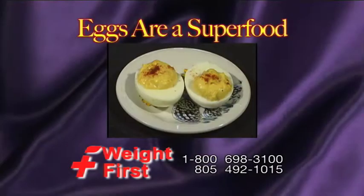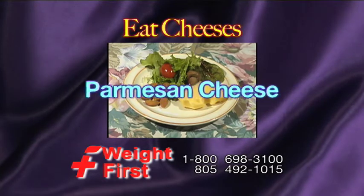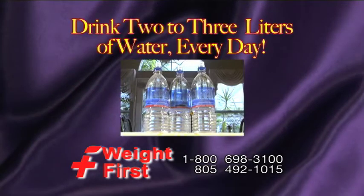Eggs are a superfood and work well within your diet. You should also eat cheeses such as cottage, feta, mozzarella, and parmesan. Cut out carbohydrates and make sure to drink between 2 to 3 liters of water every day.